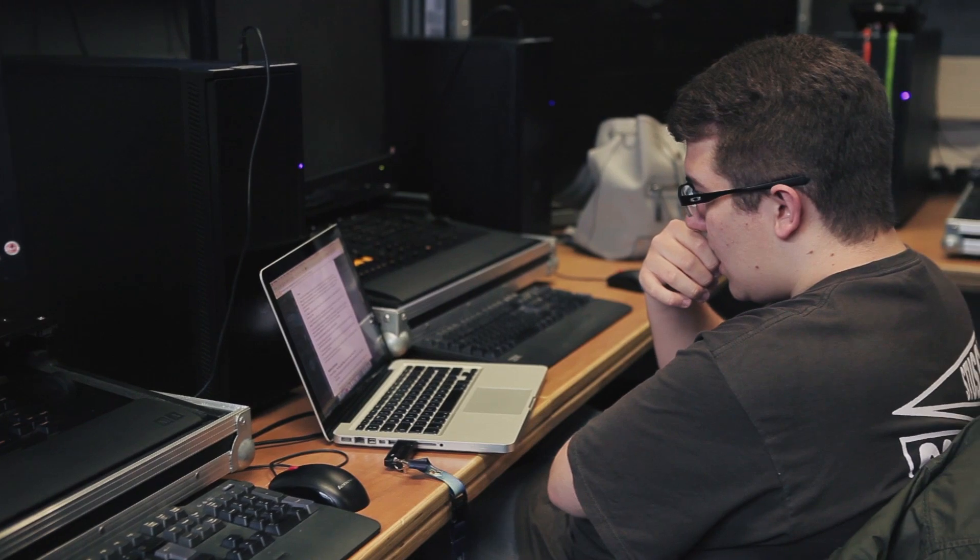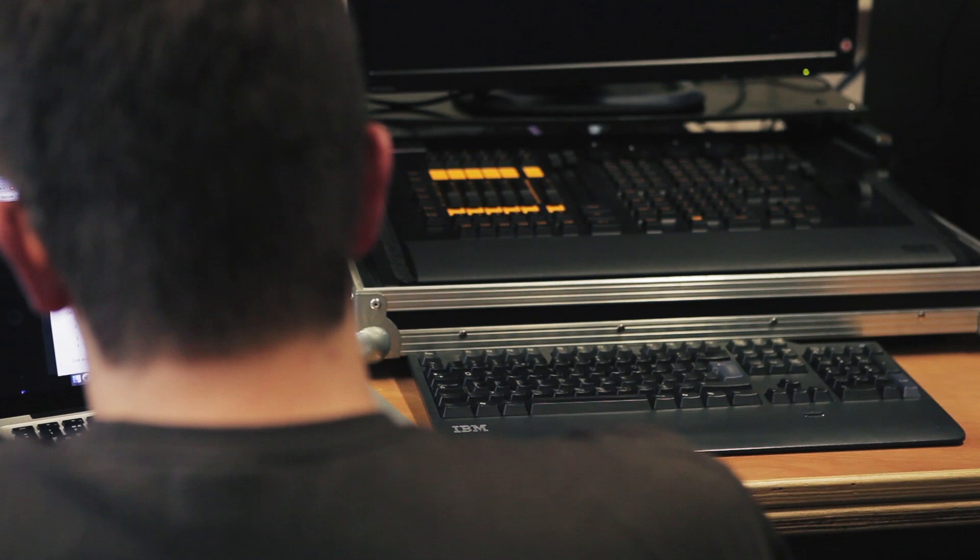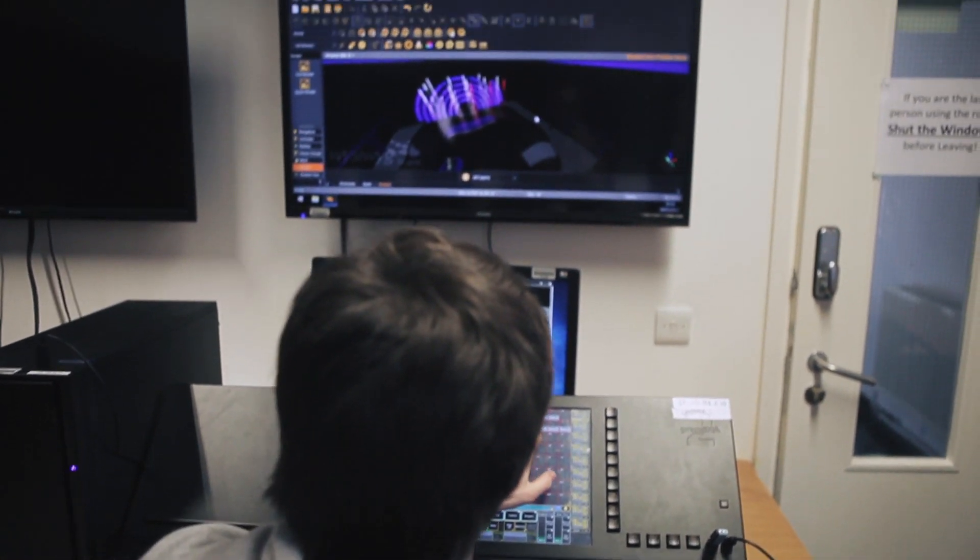It was great for me to come here and have a look around and see that there were areas to do design, and we had suites to be able to do visualisations and AutoCAD, so we had the ability to do it whenever we wanted.